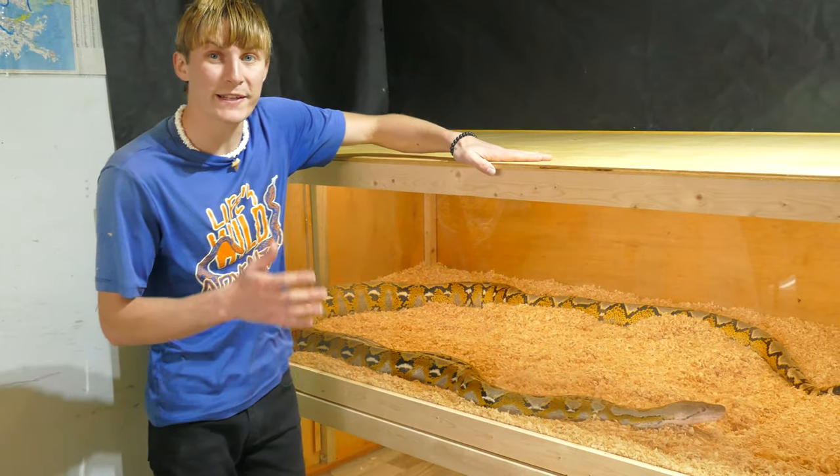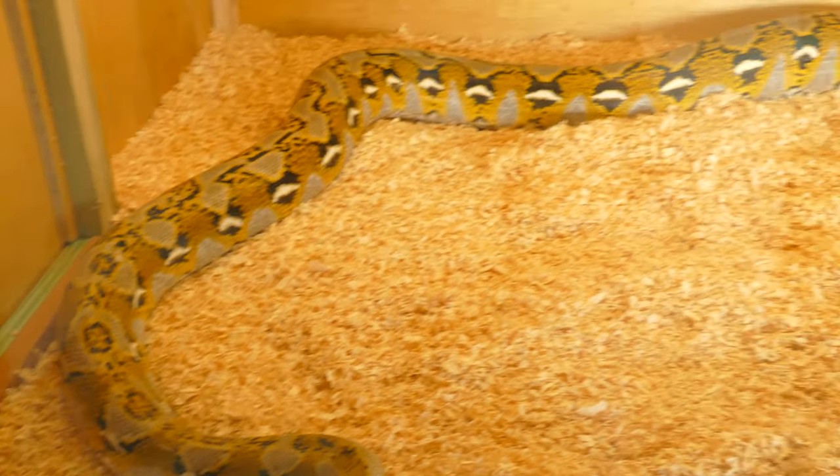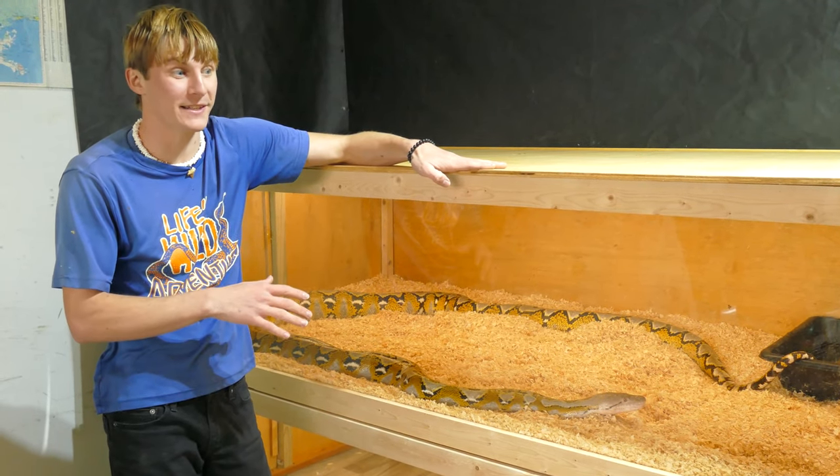This here is Snek and she is a reticulated python. She is 17 feet in length and this is the world's largest snake species. Snek is actually a platinum retic, which is actually one of the largest growing variations of a reticulated python.